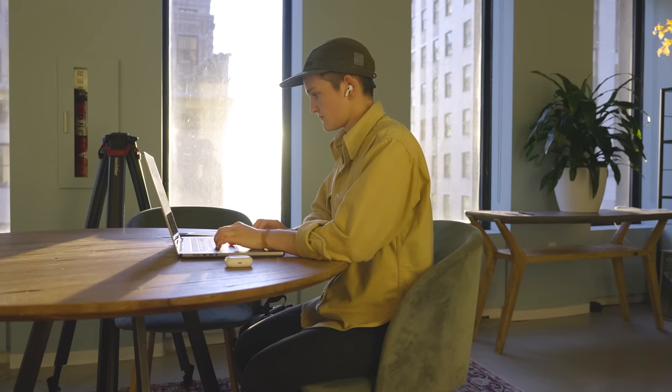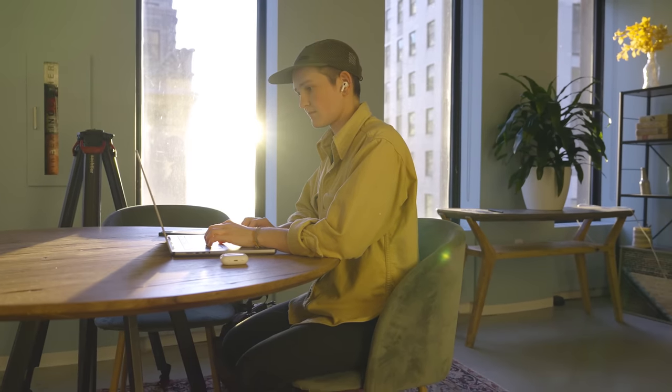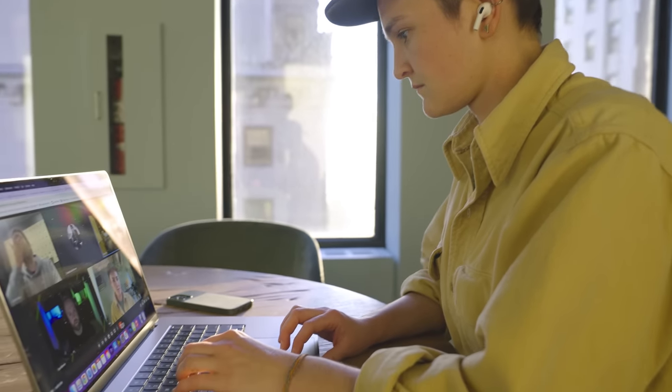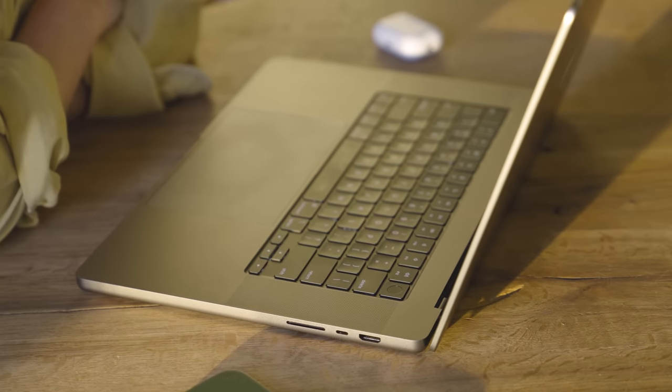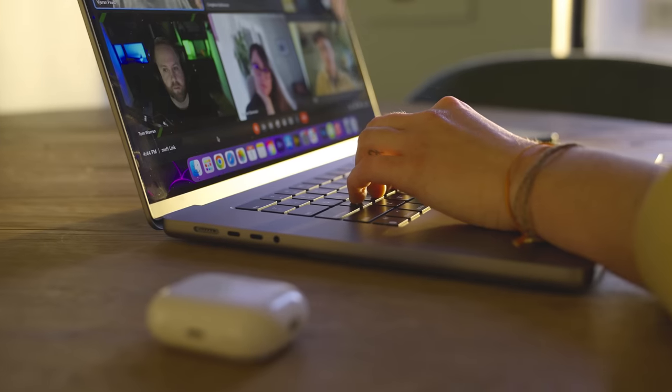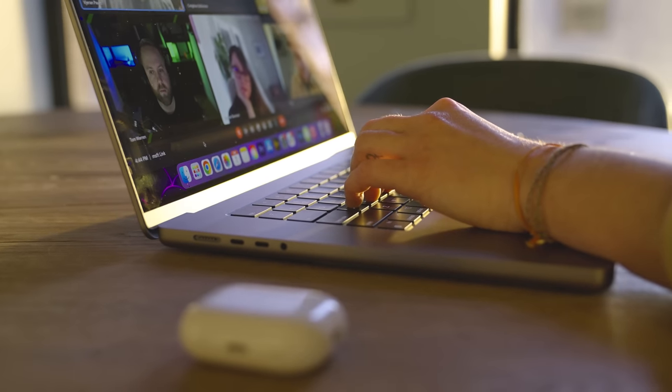Last week I was editing in Premiere every afternoon for about four hours, and I was able to consistently go two days without needing to charge the 16-inch MacBook Pro. It has a 100 watt-hour battery — the largest you can bring on a plane — coupled with a very efficient chip, which adds up to noticeably long battery life. The 14-inch model has a 70 watt-hour battery, and while I haven't been able to test that unit, it's safe to assume you will get all-day battery life with that model as well.